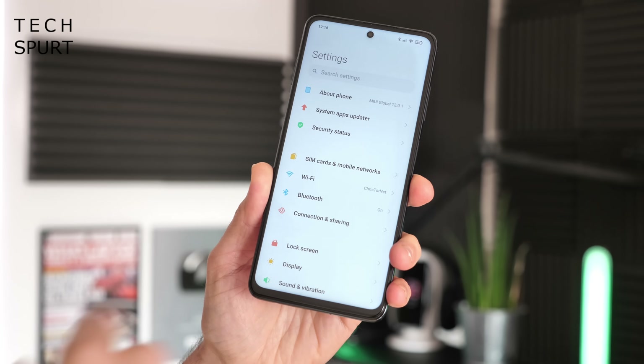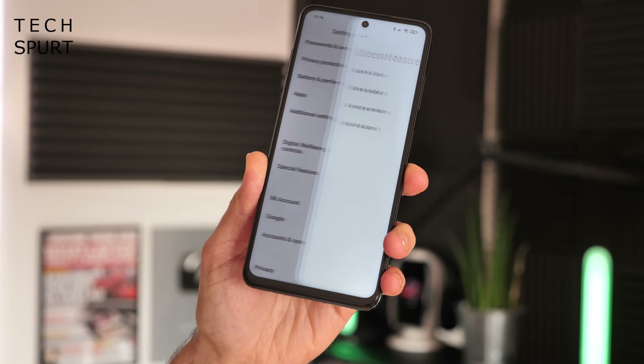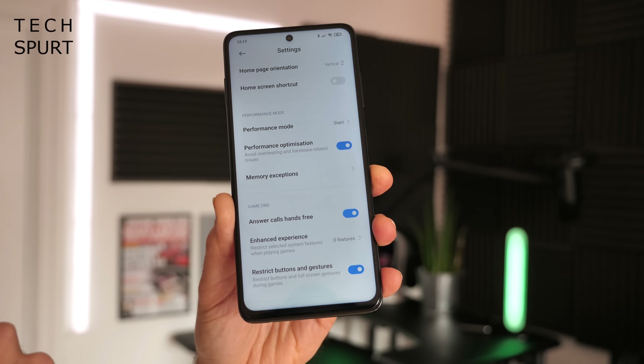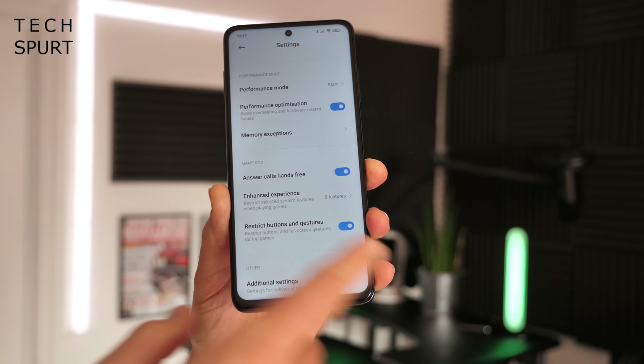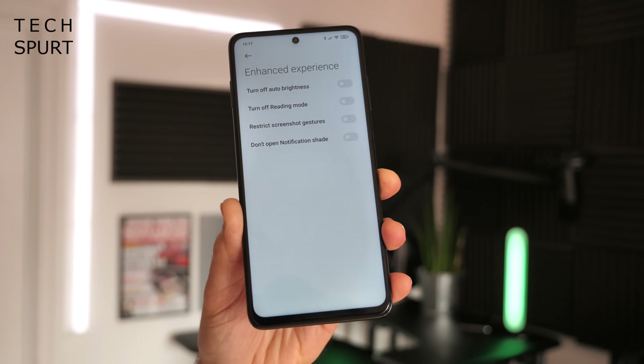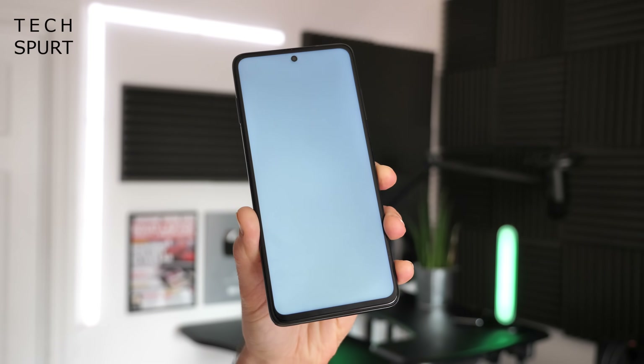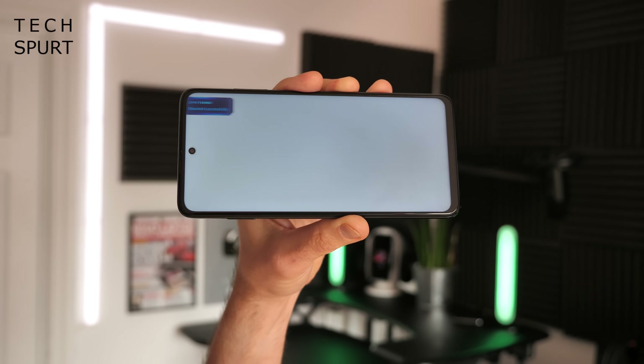As someone who loves gaming, I'm a big fan of Xiaomi's Game Turbo mode, which has improved over time and in MIUI 12 is just as lovable as ever. Access it via Settings, Special Features, or at the bottom of the Security app. Game Turbo gives you performance optimization to help games run to their full potential. The enhanced experience section lets you, for instance, turn off auto brightness so you're not disturbed mid-game, and you can fast-access all these settings via the in-game menu.